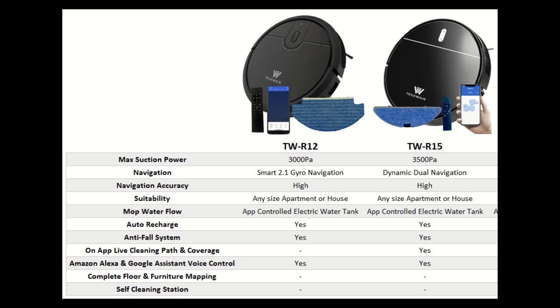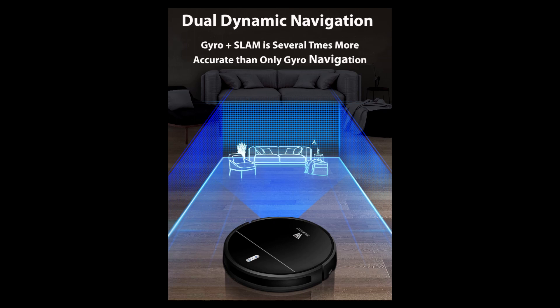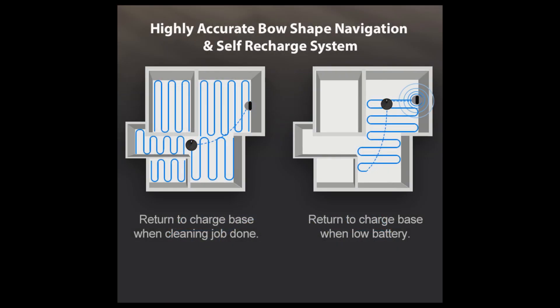The next two models with gyroscope navigation are R12 and R15. Both use slightly different but advanced algorithms combining data from all sensors — including the gyroscope, infrared ground sensors, infrared and mechanical sensors on the bumper, as well as the wheel rotation count — to localize the robot in relation to boundaries and obstacles. SLAM here stands for simultaneous localization and mapping. These two models are very intelligent and cover over 95% of the floor surface without repeating the same lines, unless required by the floor layout.